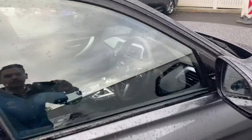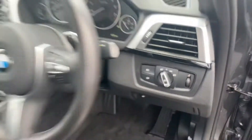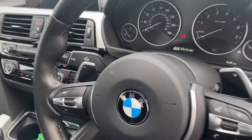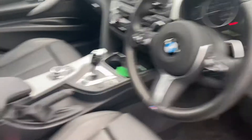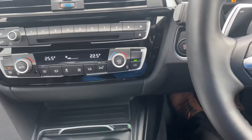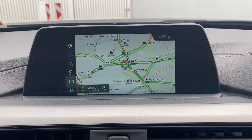Stepping inside, we have automatic lights, a three-spoke M Sport multifunction steering wheel with paddle shifters, and auto wipers. There are full black leather seats, fully adjustable, with an automatic gearbox. Features include push-button start, dual zone air conditioning, climate control, BMW satellite navigation, and full Bluetooth connectivity.